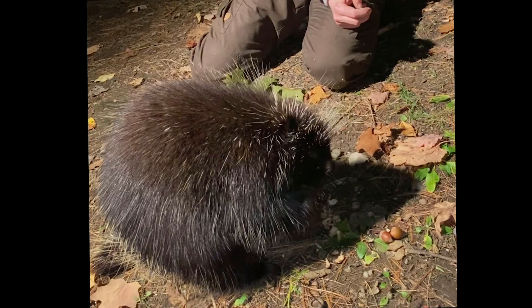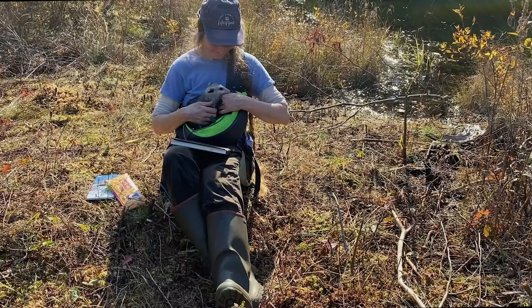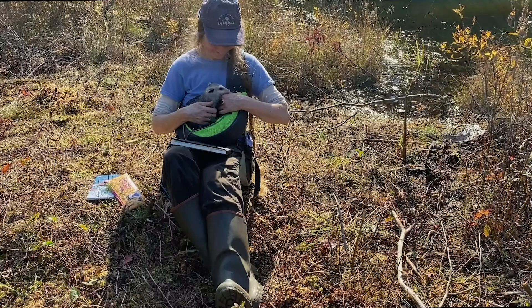And that wraps up our herbivore safari. I hope you all have a great time out there looking for signs of herbivores and seeing how they're preparing for winter.